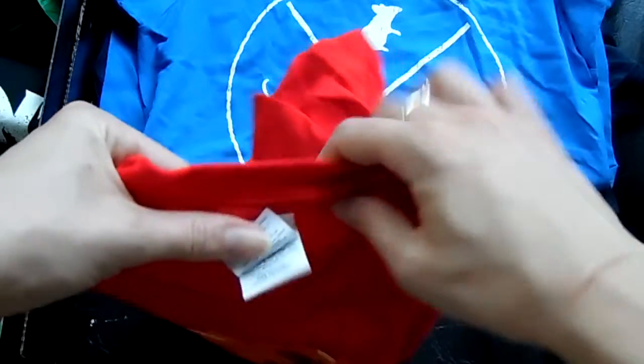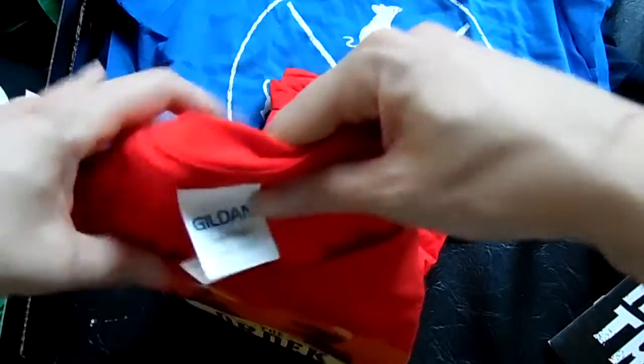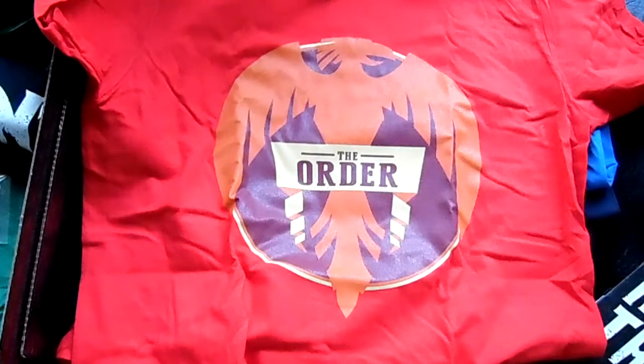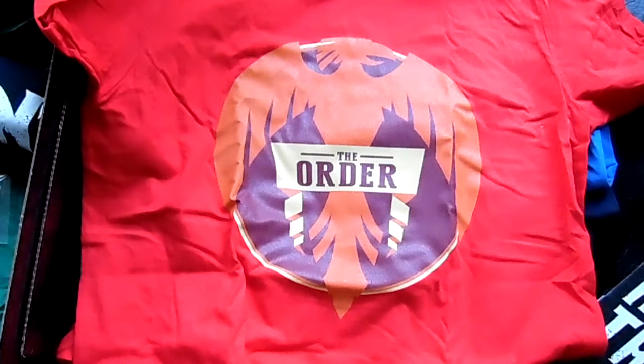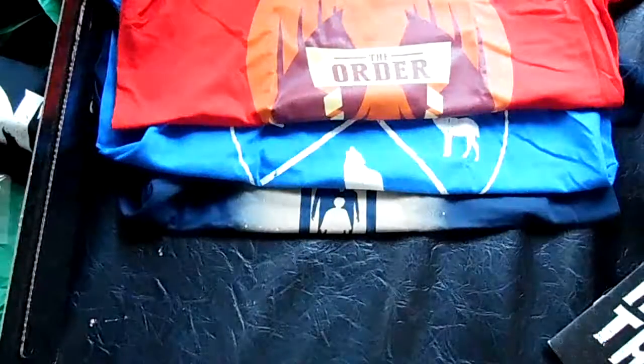Next one is a very fire engine red shirt — this is going to mess with my camera. It is a Gildan Soft Style Medium, and this is the Order of the Phoenix shirt. It's supposed to be a phoenix design. Not my favorite, not terrible, but definitely not my favorite.